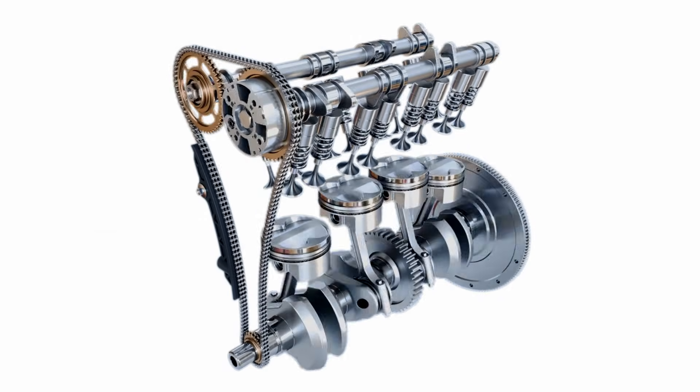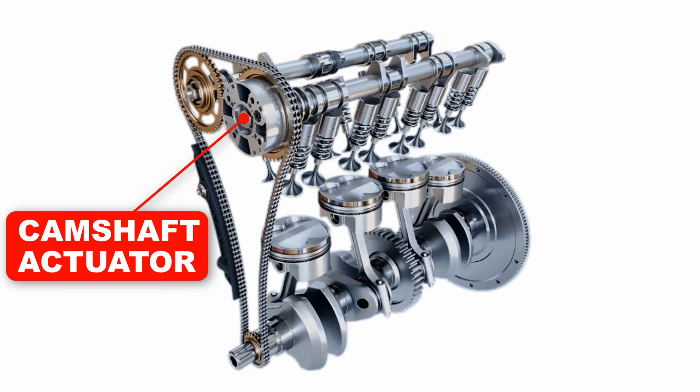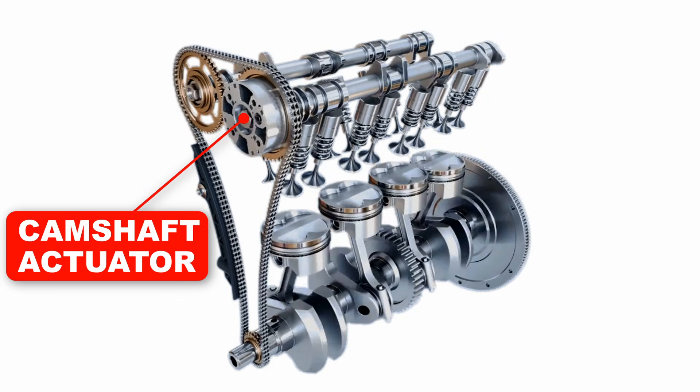When the oil gets low or dirty, the camshaft actuators can lack the right oil pressure, and as a result, they won't be able to adjust the position of the camshaft correctly.